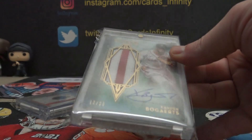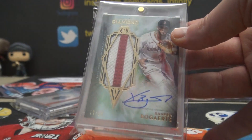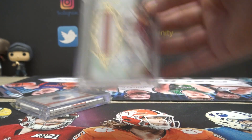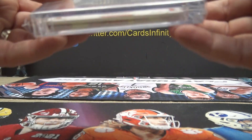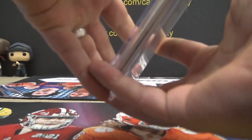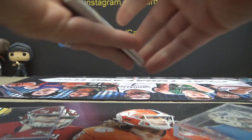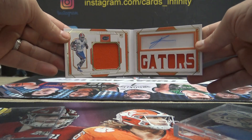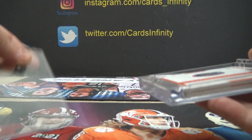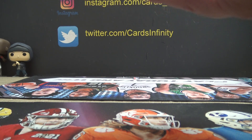This is Xander Bogaerts Diamond Icons number 25 patch autograph. And Cadareous Tony book patch — Cadareous Tony rookie jersey autograph. One of those six probably has a box redemption again.